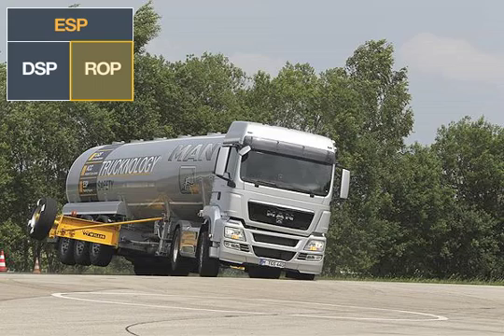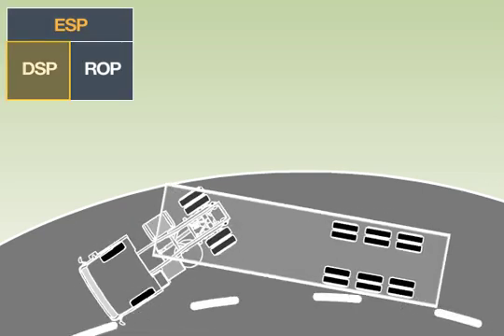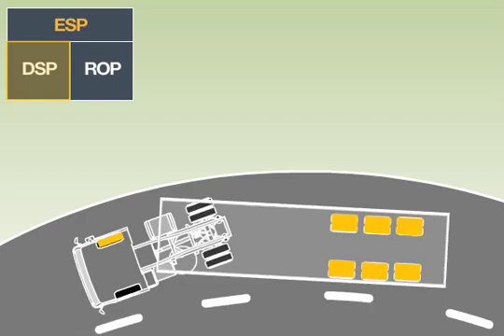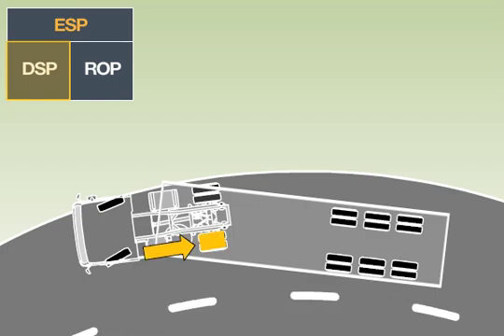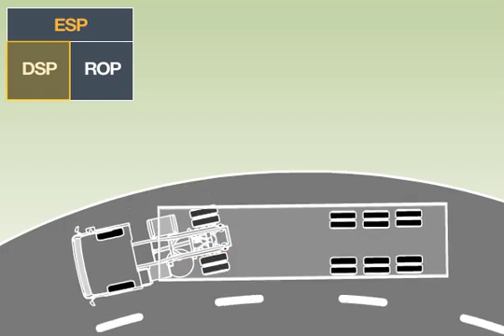By applying the brakes selectively at different wheels when the vehicle is understeering or oversteering, the DSP generates compensating forces and torques. As a result, the vehicle is returned to uncritical driving situations without the intervention of the driver.